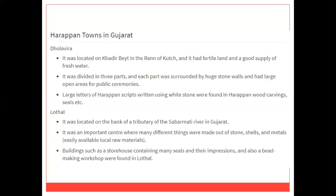Dholavira is one of the oldest Harappan cities, located on the island of Khadir Bhet in the Rann of Kutch. It is considered one of the largest Harappan sites. The city was divided into three parts: a Citadel, the middle town, and the lower town. Each section within the town was separated by stone walls provided with gateways.